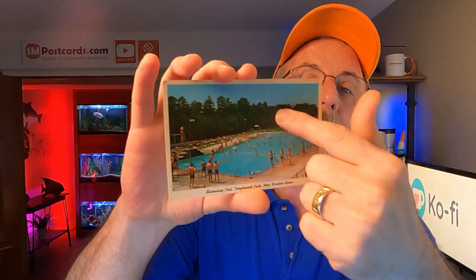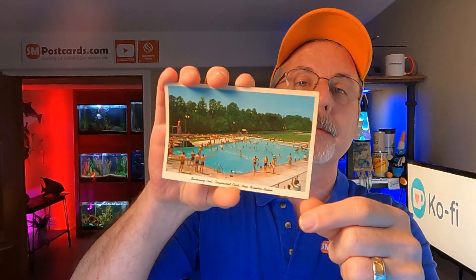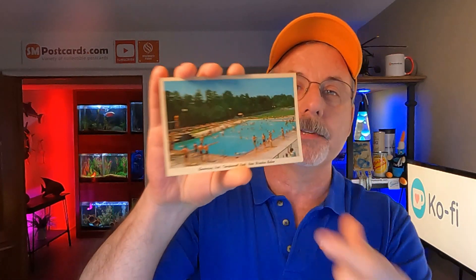I also sold a swimming pool card from Tanglewood Park near Winston-Salem. It had a lot going on — the pool, the people. It's a chrome card, you can see the light bouncing off of it. Swimming pools, motels, universities — pays the bills. Sold for $4.55.